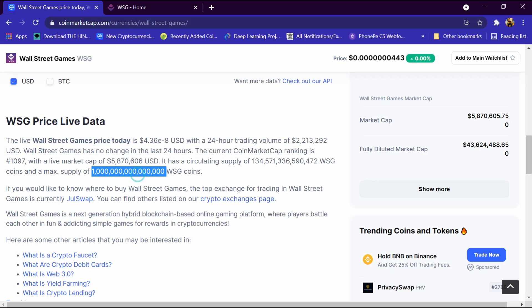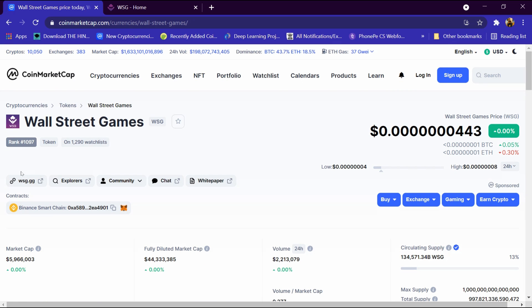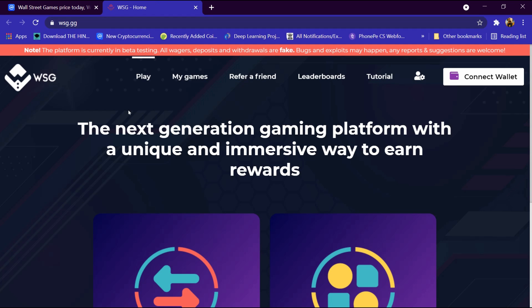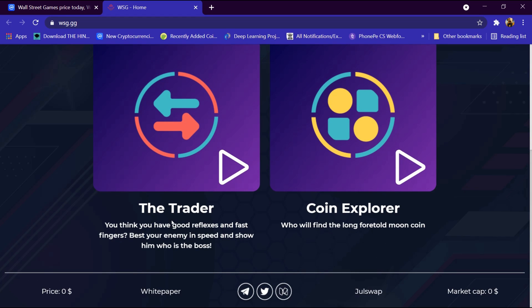Its total supply is 1000 WGS coins. We will open its website by clicking on wsg.gg. The website has a menu bar with options like Play, Me, My Games, Refer a Friend, Leaderboards, Tutorial, and Connect Wallet. It describes itself as the next generation gaming platform with a unique and immersive way to earn rewards — the Trader Coin Explorer.